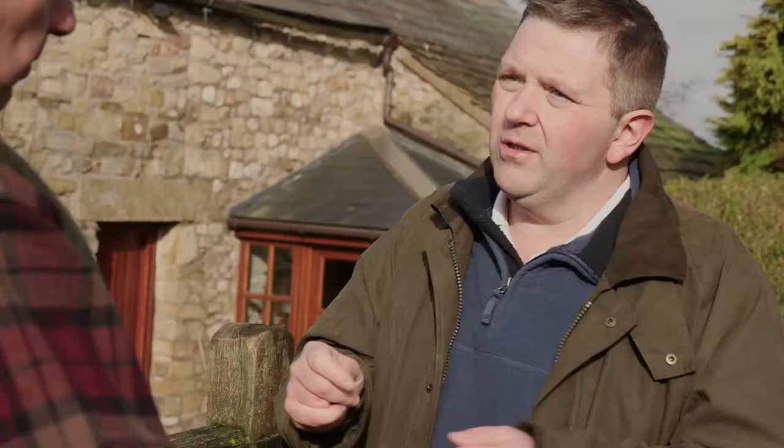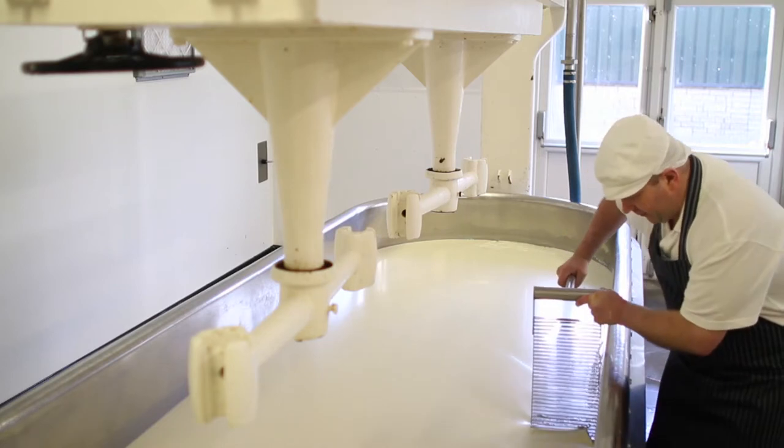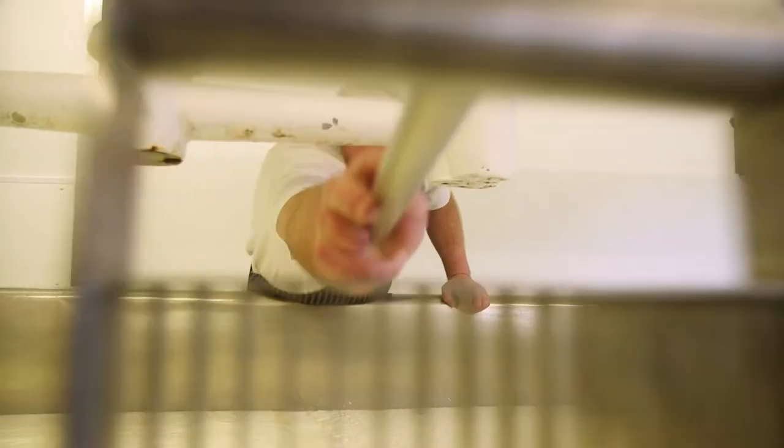You've got to warm the milk up. You'll add starter, which is like a natural yoghurt, then rennet, and this sets the milk. What you've got then is like a huge blancmange. You'll then cut that, and by cutting the set milk, that'll release the whey. From there, we put it into the moulds.